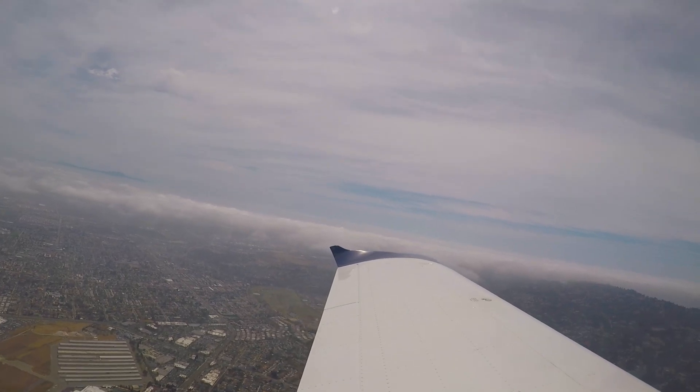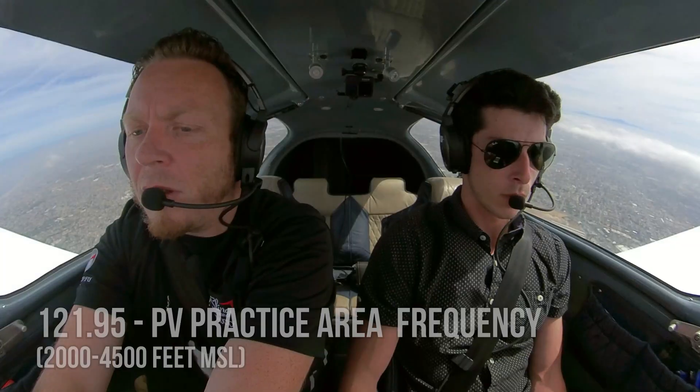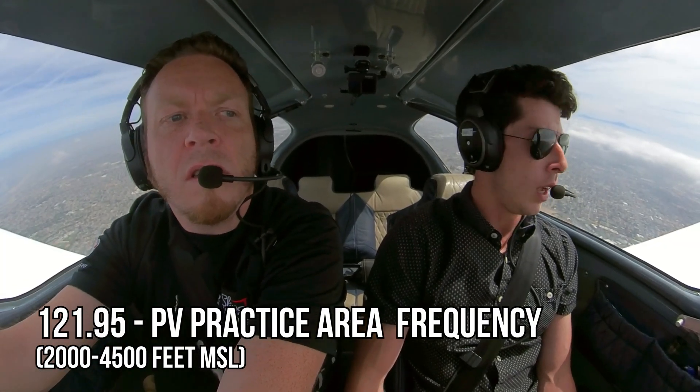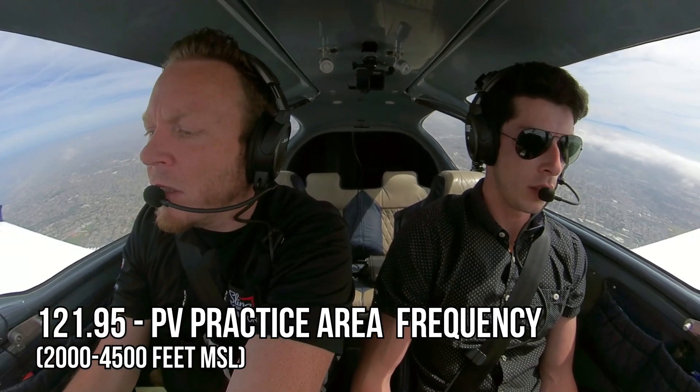Frequency change approved, g'day 5 Whiskey Tango. So we're going to switch over to the PV practice area frequency because that's what we're going to be flying to on the way out here.